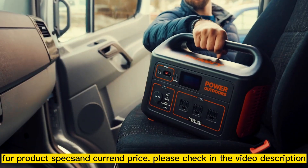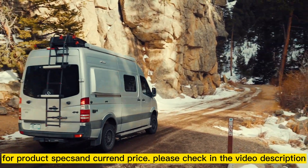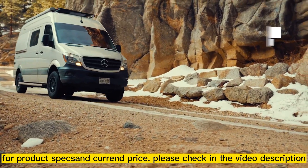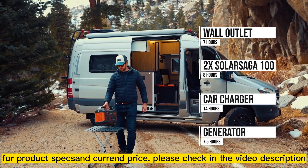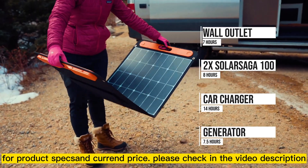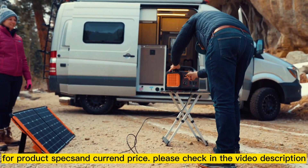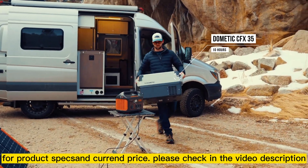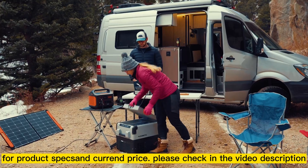Take the Explore 1000 with you everywhere and you'll never need to worry about running out of power again. Once the unit reaches low power you can plug it into a wall outlet, car charger, generator, or better yet try pairing it with our 100 watt solar panels to recharge on the go and completely eliminate your carbon footprint.